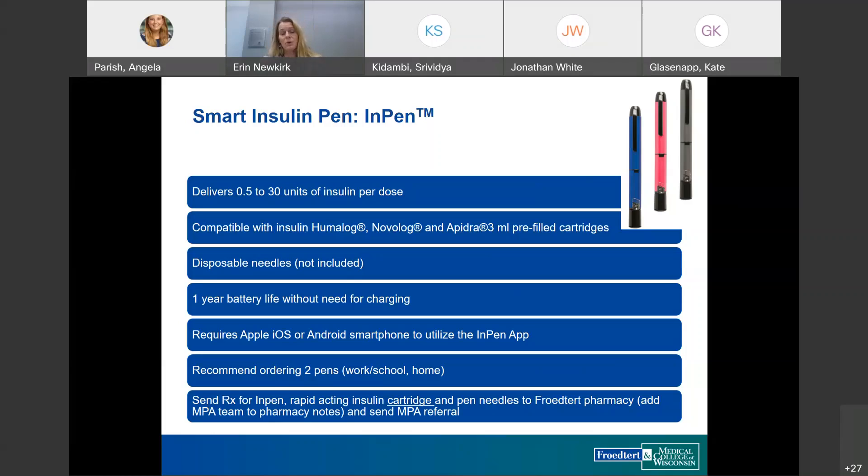I often recommend ordering two pens so someone has one at work or school and one at home, since multiple pens can pair with one app. For anyone in the endocrinology department, sending a prescription for the InPen, the rapid-acting insulin cartridge, and pen needles to our pharmacy can be done by placing a referral to the MPA team, noting it in the pharmacy notes, and they can help with coverage.